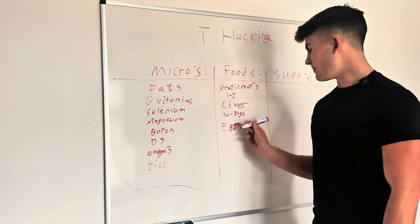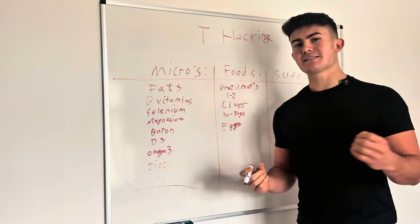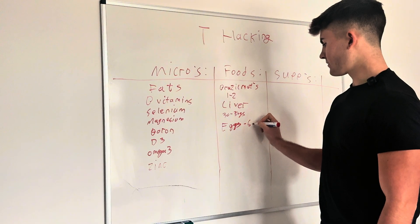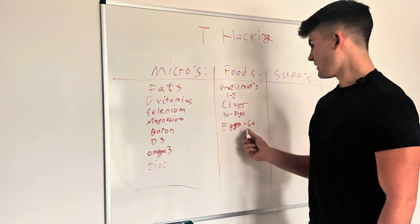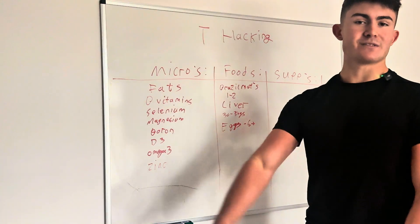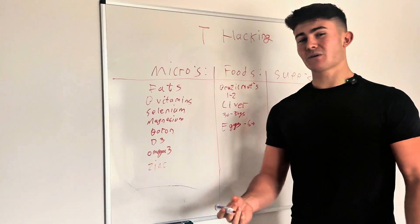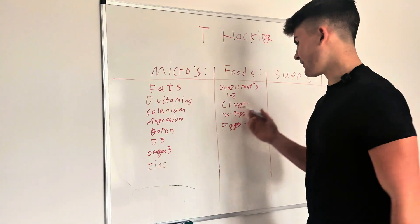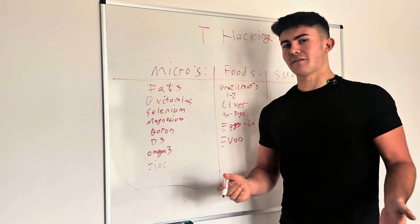Eggs are essentially a multivitamin — similar to liver, you're getting every single essential vitamin your body needs except vitamin C. Just do six or more eggs a day and it's going to cover so many essential micronutrients. I have eggs every single day — at least four, but preferably six, eight, ten, or even fifteen if you want. The cholesterol is not going to be a problem, especially if you're a healthy, lean individual. Eat your eggs — they're essential.